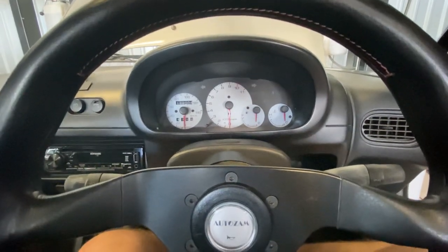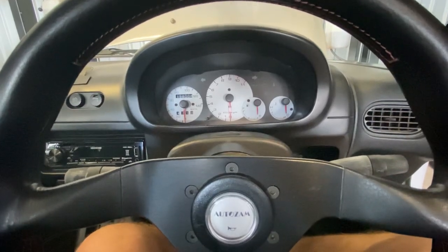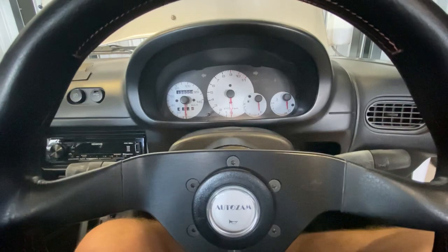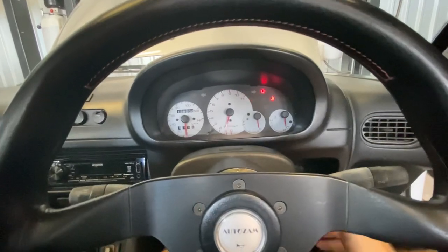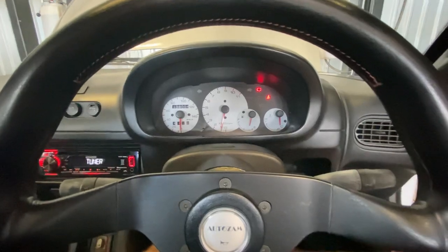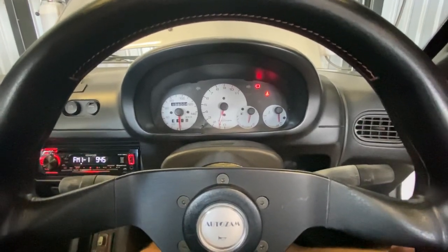Hey guys, this is my 1992 AutoZam AZ-1 that's on Bring A Trailer right now. Someone had reached out to me and asked for a video of a cold start from inside the car, so I'm going to go ahead and do that for you right now. Haven't ran the car since Tuesday, so it's been about five days, and you can see it starts right up and goes into a good idle.